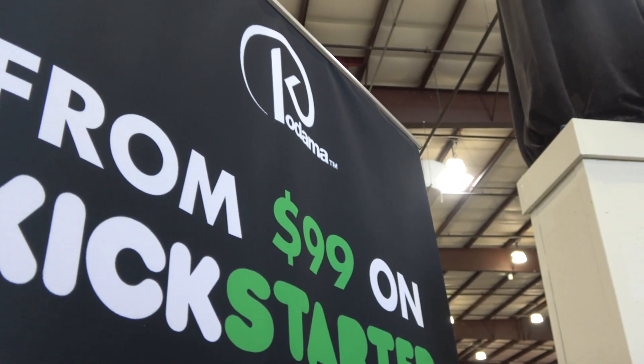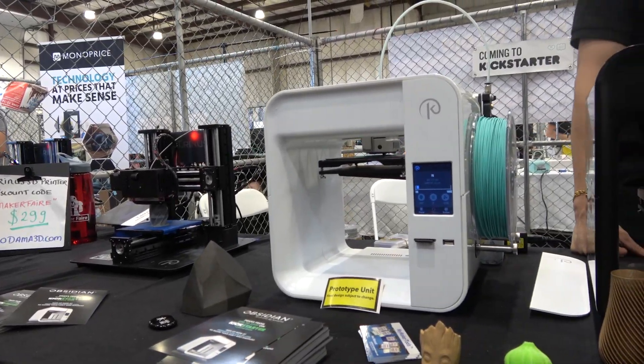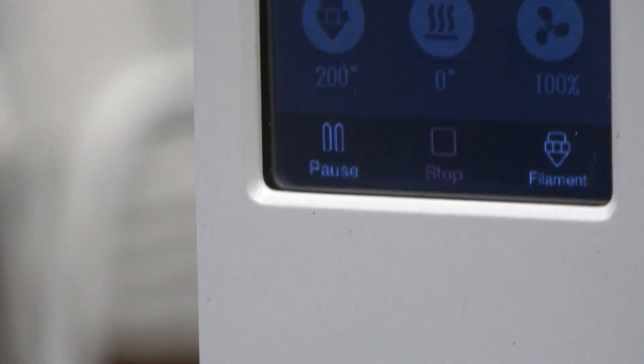Sure. So we have the Obsidian scheduled for next month on Kickstarter. It starts from $99 and the premium pledge is $249. For $99 you get a bare-bone machine without the screen, just for cable tethering. For $149 you get a screen and some filament. And for $249 you get also a camera, an app, and a heated bed.